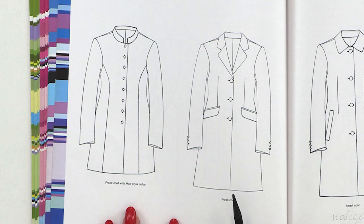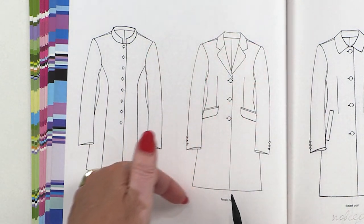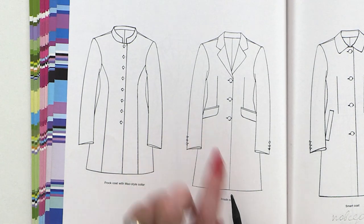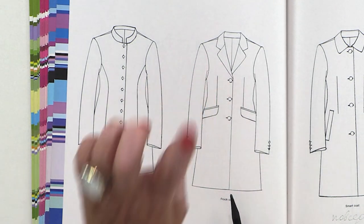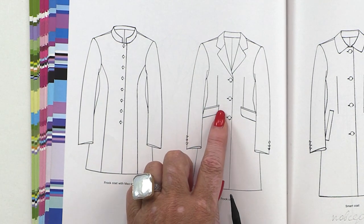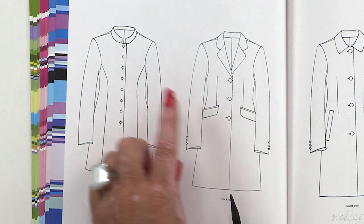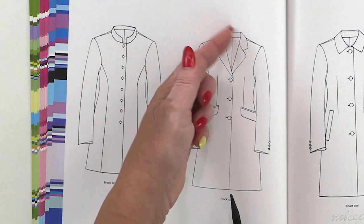Let's begin. We start with the usual coats. This coat looks like a jacket. It's a frock coat — the dart starts from the pocket. A double welt pocket, a lap, a roll collar, a vent with three buttons. It's a classic design.